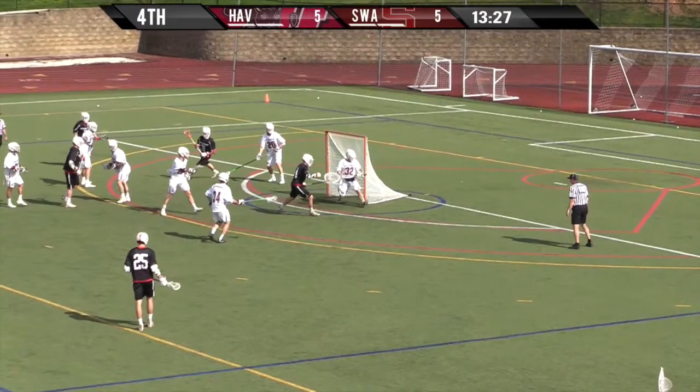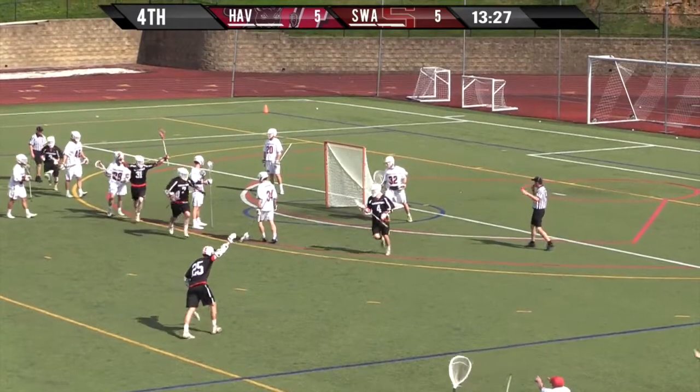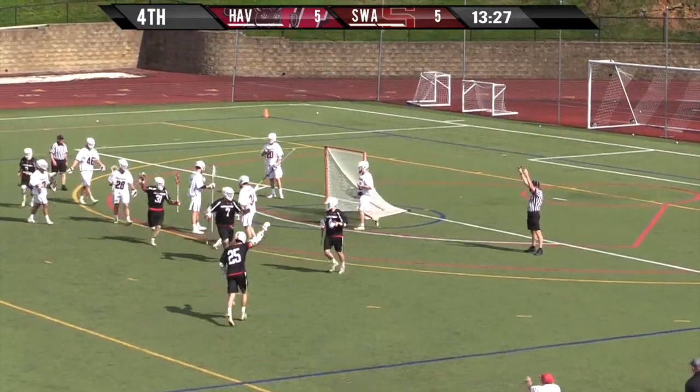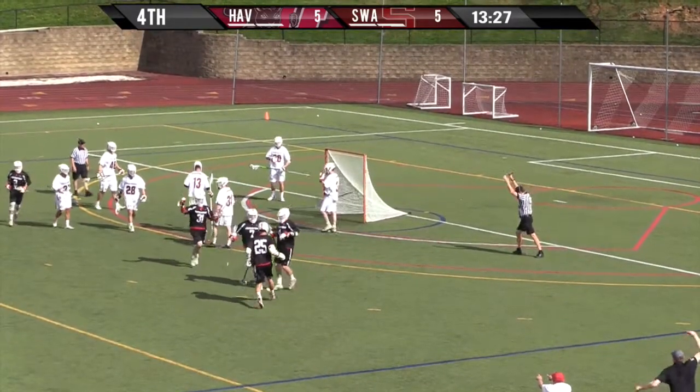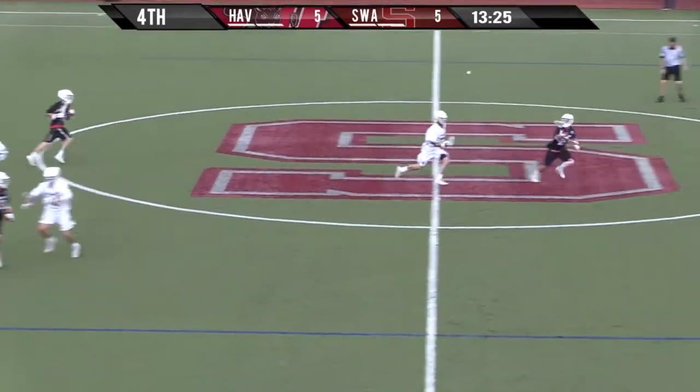You can see Soriano pointing to Ferguson to grab number four. Ferguson obviously thought he was on number seven — both players covering the same guy. Kierdo wins it, but it's immediately checked out by Max Ellis.